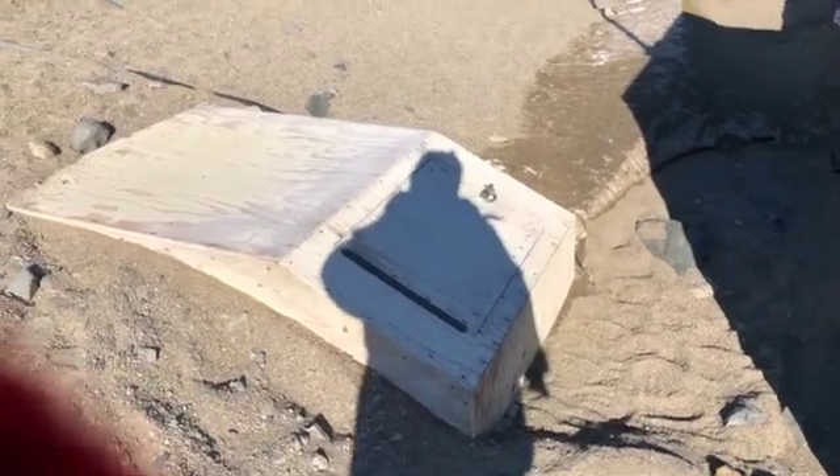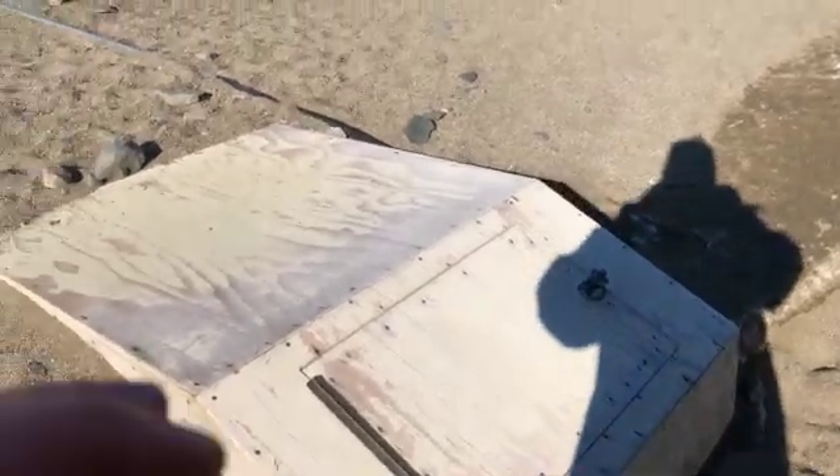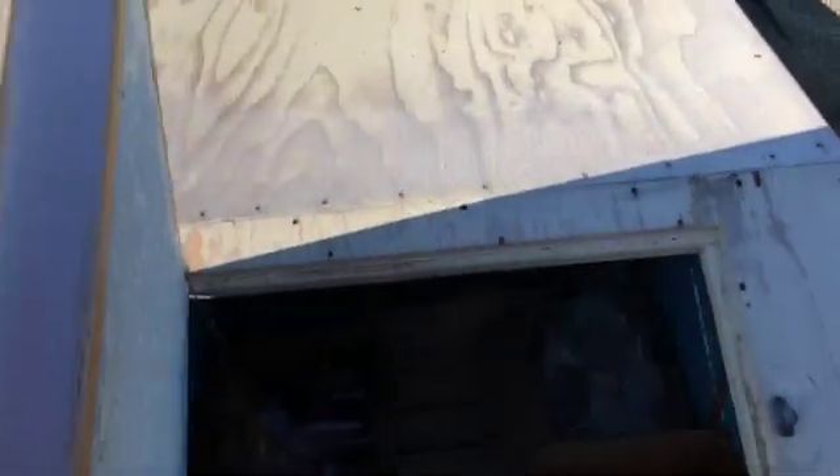It's obviously super cold outside right now — plenty cold enough to keep things freezing. Our food is stored in this funny little bunker. It's basically our freezer, but it's not plugged in or anything like that, because it's keeping everything frozen just fine.